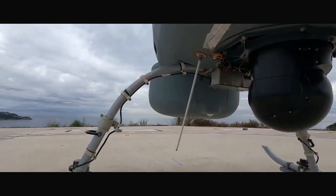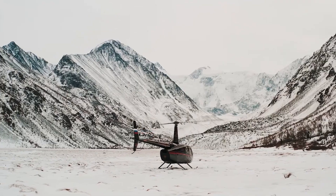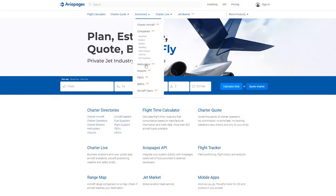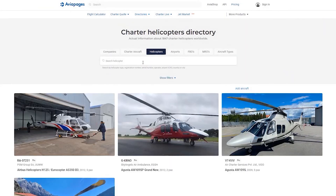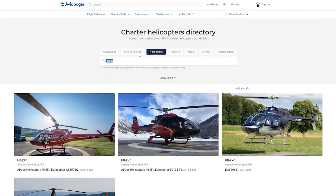Stay tuned for more updates on the latest in aviation tech here on Aviapages. Looking to charter a helicopter? Aviapages.com offers a comprehensive directory of charter helicopters. You can search by helicopter type, registration number, serial number, operator, airport ICAO code, country, or city.